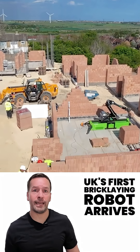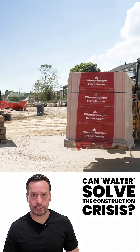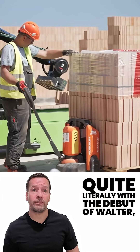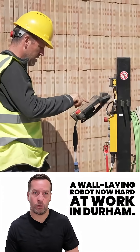UK's first bricklaying robot arrives. Can Walter solve the construction crisis? A groundbreaking moment for UK construction has arrived, quite literally, with the debut of Walter, a wall-laying robot now hard at work in Durham.